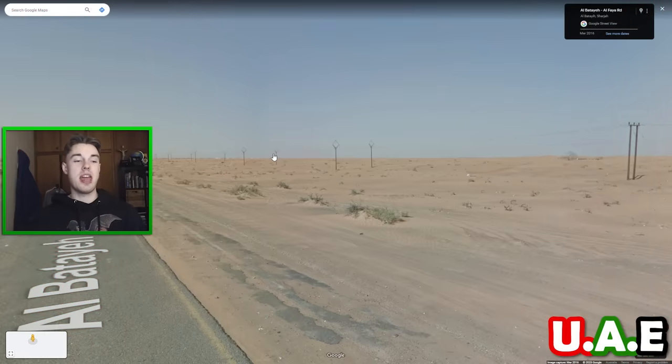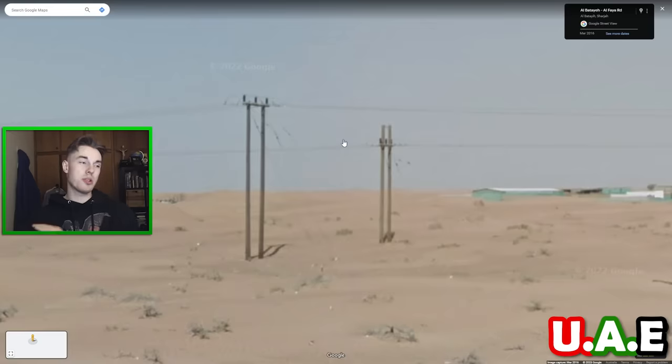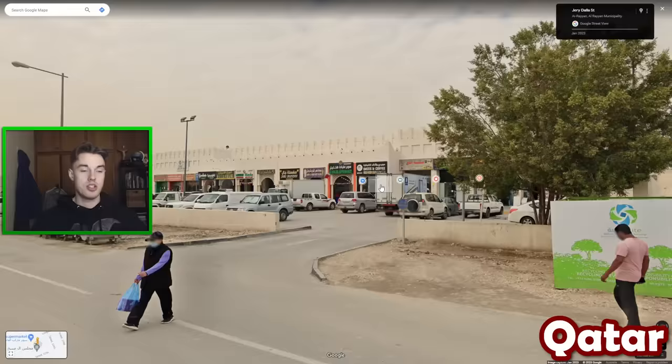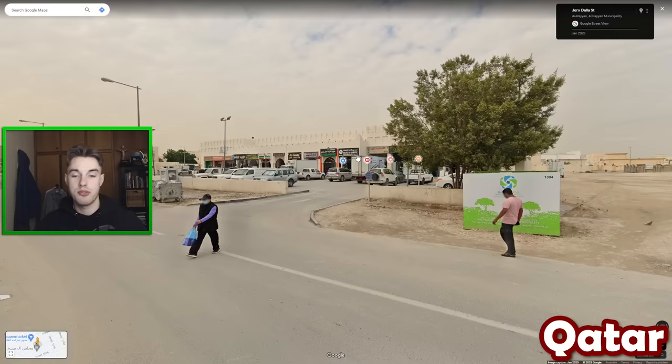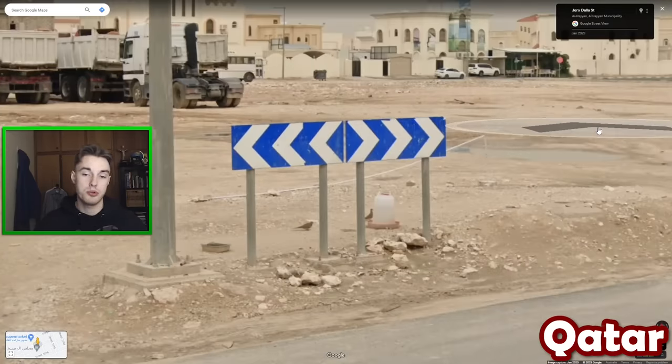An interesting tip for the UAE is that they actually use quite a lot of wooden poles. You wouldn't really expect that considering how few trees they have, but they do import wood, and seeing this many wooden poles is not that atypical. Just like in the UAE, Qatar tends to have its signs both in Arabic and in English, but one of the big differences between these two countries is that you would never have blue and white chevrons in the UAE.